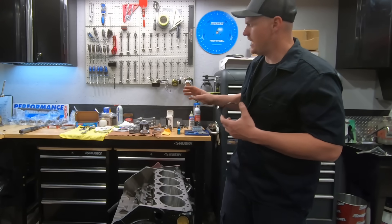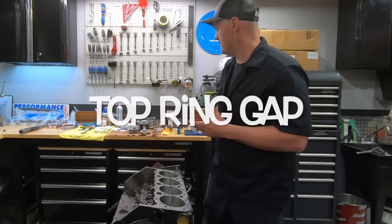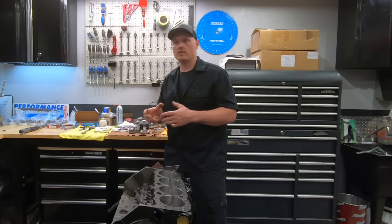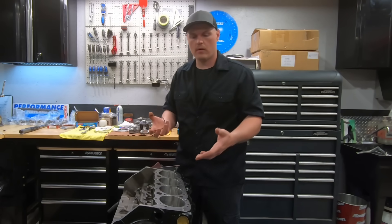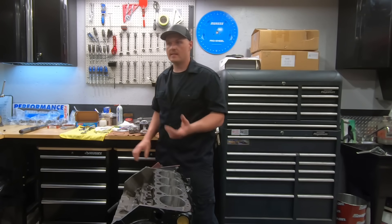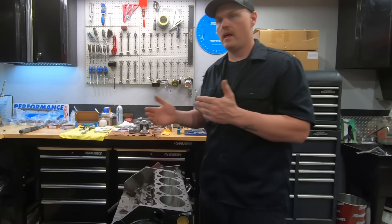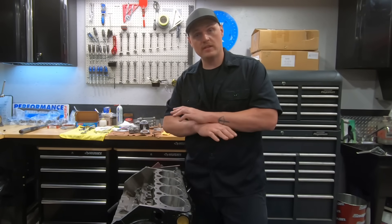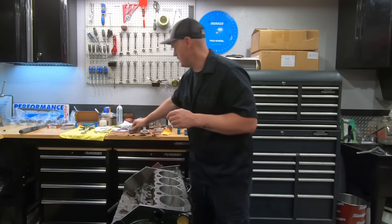The big problem — and this is a big pet peeve — is these hyper-eutectic pistons need more ring gap. Guys just follow the basic chart, which is 4 thousandths per inch of bore, so about 16 thousandths on a 4-inch bore, but it's not enough. The difference between 16 thousandths and 26 thousandths could be the life or death of that engine. Just 10 thousandths of an inch is all it takes for that ring to butt up.